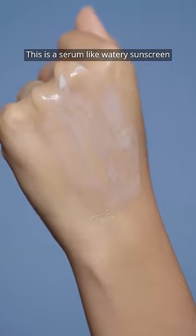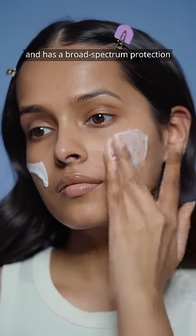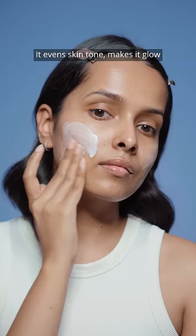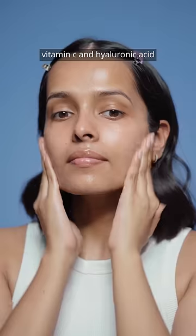This is a serum-like watery sunscreen which is ultra lightweight, quickly absorbs leaving no residue, and has broad spectrum protection with SPF 50+, PA++++. It evens skin tone, makes it glow, and is infused with papaya, vitamin C, and hyaluronic acid.